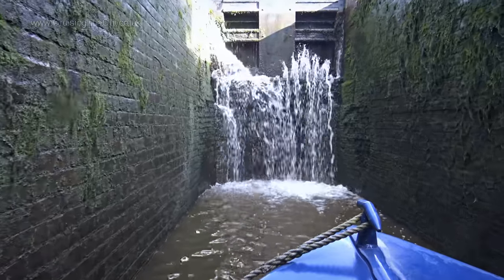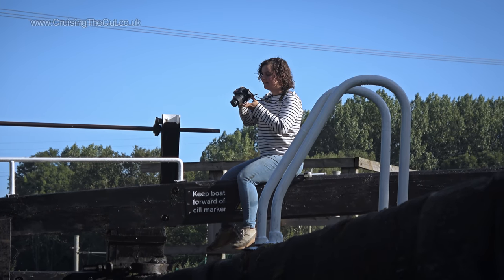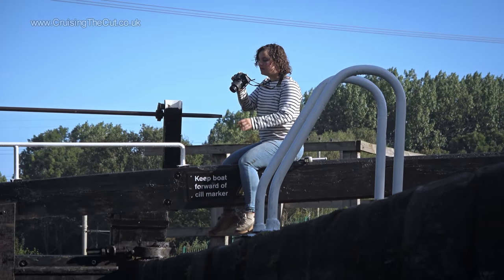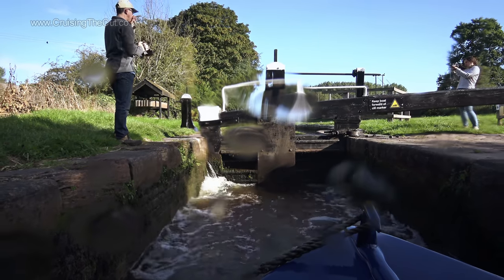Now you might be thinking how dreadfully lazy I am to be merely standing on the back of the boat while poor old Jasmine is up on the top of the lock opening, closing the gates, opening and closing the paddles and generally running around. I have checked because I am a gentleman and she assures me this is absolutely fine. In fact, it gave her plenty of scope to get her camera out. She filmed our trip for her YouTube channel, which I've left a link to in the video description below.